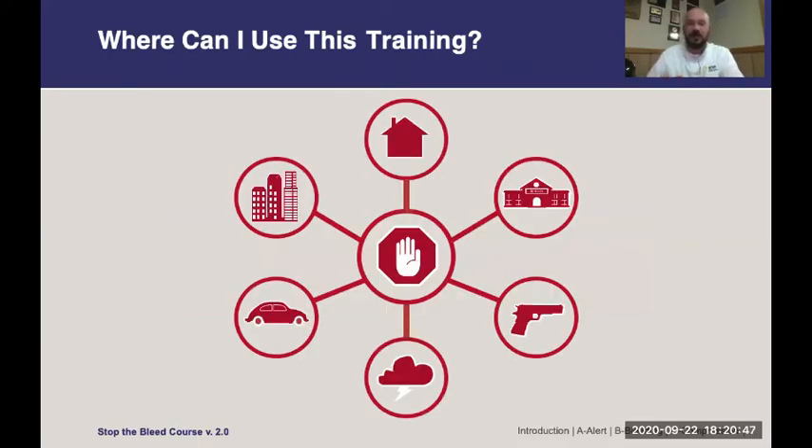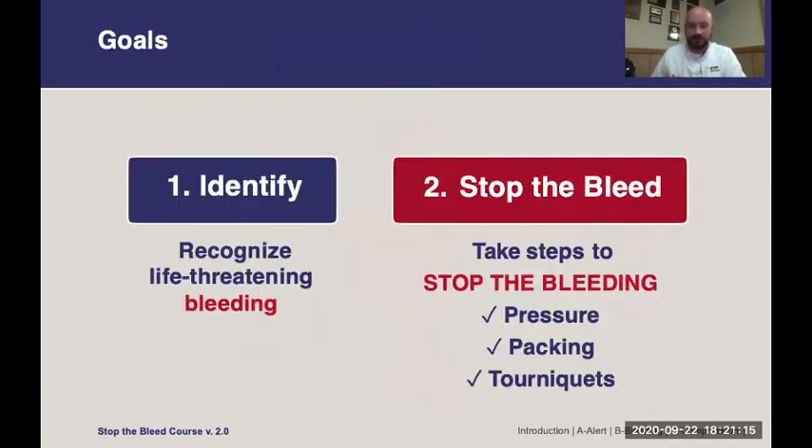So where can we use this training? We get a lot of publicity for mass shootings and terrorist events, but truly massive bleeding occurs most commonly at home or in common activities, like car accidents or broken glass in the home, lawnmower injuries or firearm injuries at home. This training is designed to help you in all of those situations, including mass shooting events or terrorism events. Our goals are to help you identify life-threatening bleeding and then take steps to stop that bleeding and save a life.